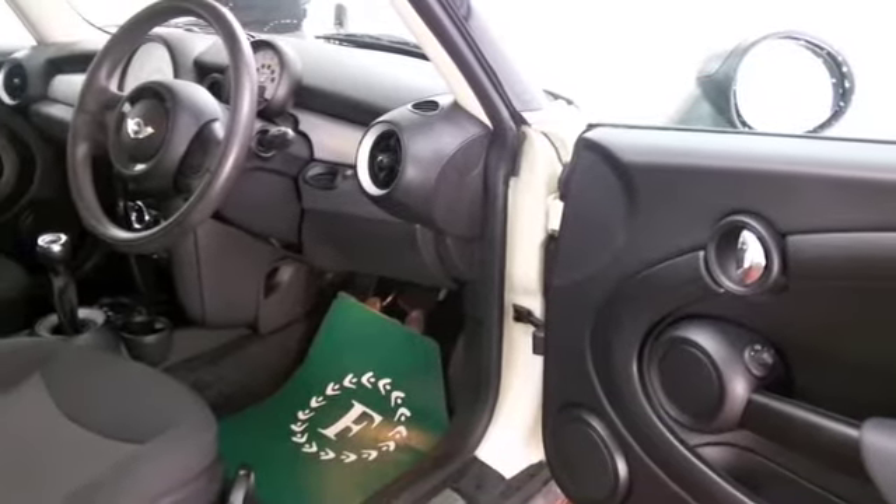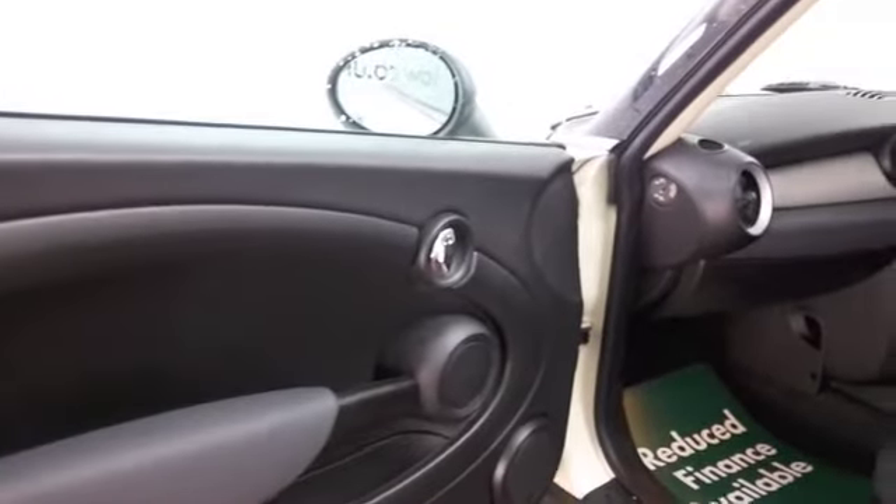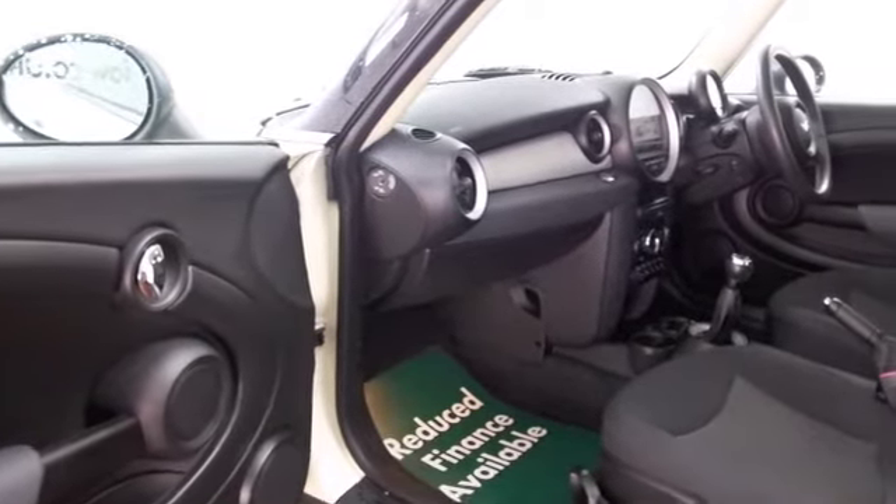This has a really nice cloth interior with all this retro styling going on. DAB and Bluetooth on board for your hands-free calls, climate control, CD — all of that's there, and great alloys as well.